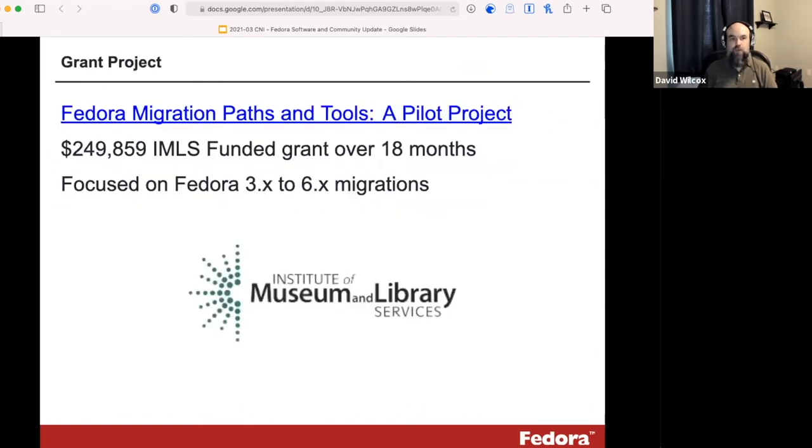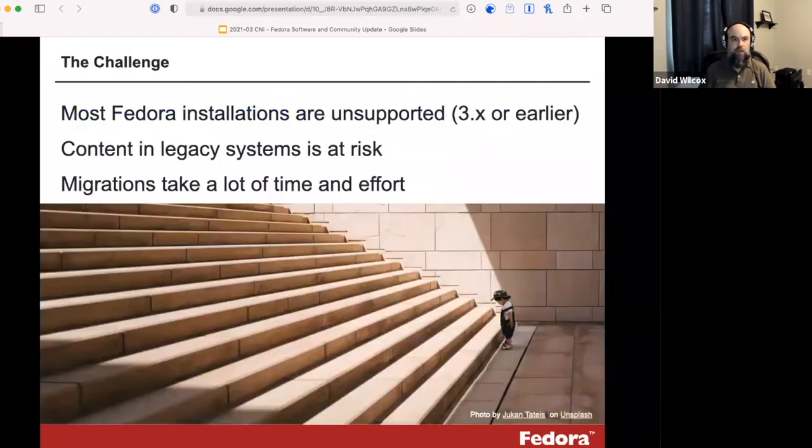This work is also supported by a grant project we've been working on since September, funded by the Institute of Museum and Library Services. The focus of the grant is helping the community move from version 3 of Fedora to version 6. This is a $250,000 grant taking place over 18 months. The challenge it addresses is that most Fedora installations are still running unsupported versions of the software.